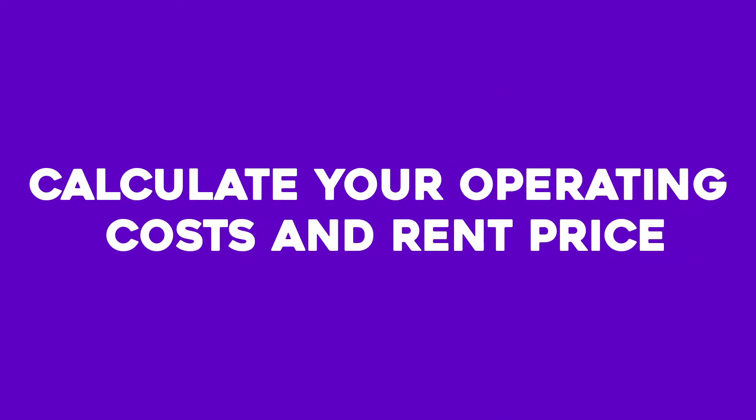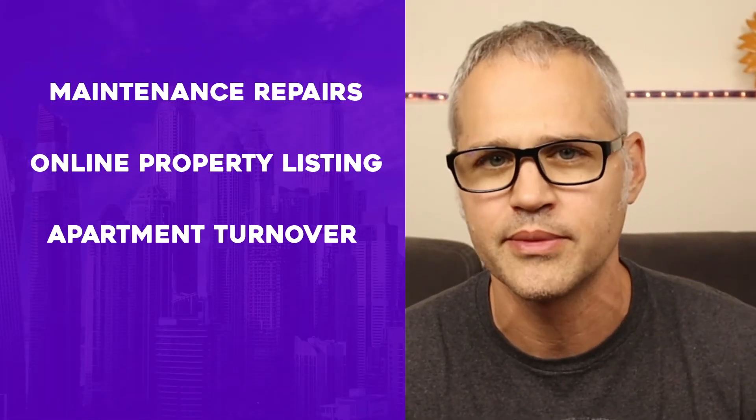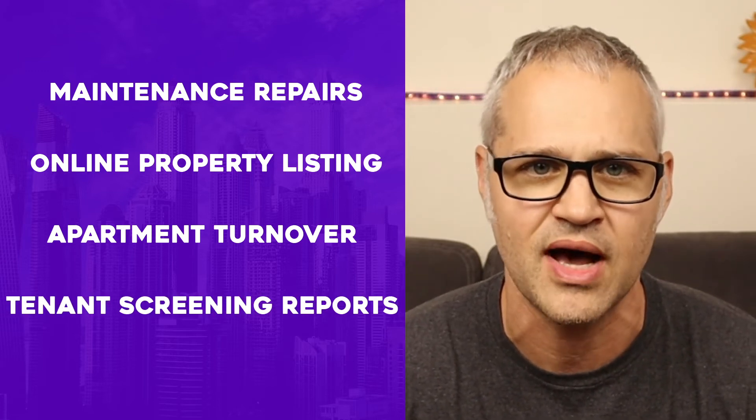Number five: calculate your operating costs and rent price. To calculate the profitability of your property, you must identify both your rent price and any anticipated operating costs. Some landlords look at nearby rental sites to find out how much others charge for comparable properties, but you can also purchase a rent analysis report to get in-depth information on rental comps and rental demand in your area. Operating expenses include maintenance repairs, online property listings, apartment turnover, and tenant screening reports — each varying by location and how thoroughly you vet tenants.